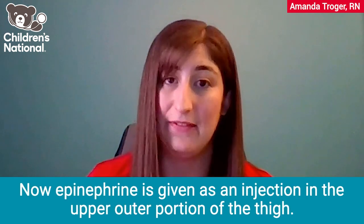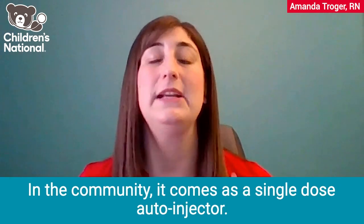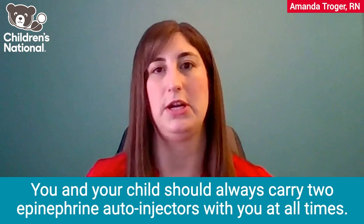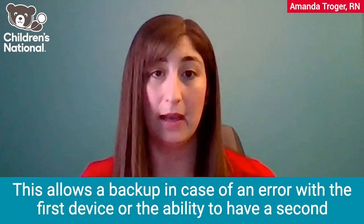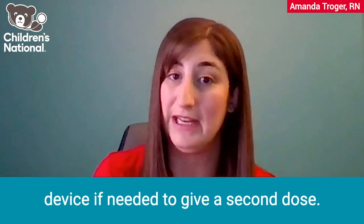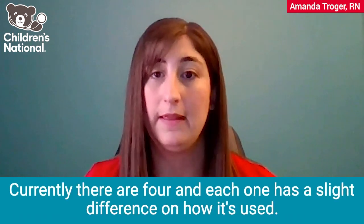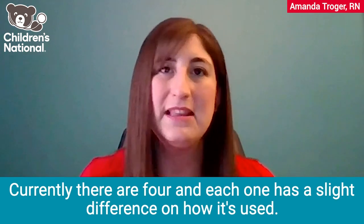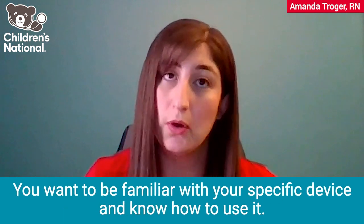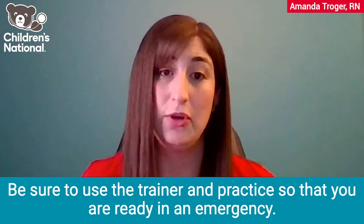Epinephrine is given as an injection in the upper outer portion of the thigh. In the community, it comes as a single-dose auto-injector. You and your child should always carry two epinephrine auto-injectors with you at all times. This allows a backup in case of an error with the first device, or the ability to give a second dose if needed. There are many different devices on the market — currently four — and each one has a slight difference in how it's used. You want to be familiar with your specific device and know how to use it. Be sure to use the trainer and practice so that you are ready in an emergency.